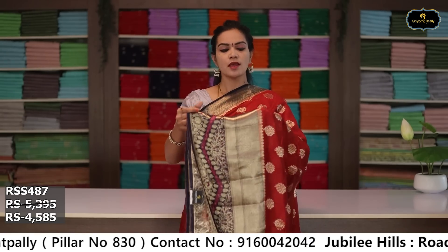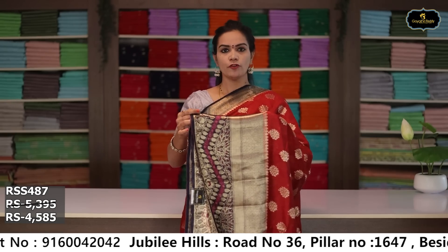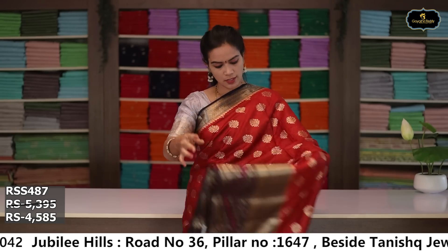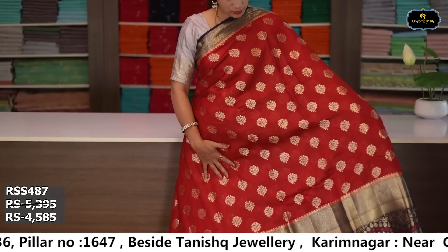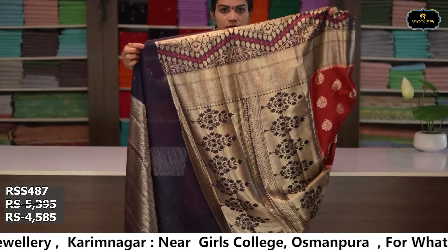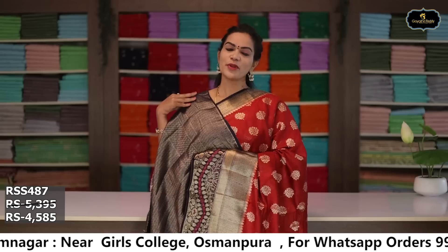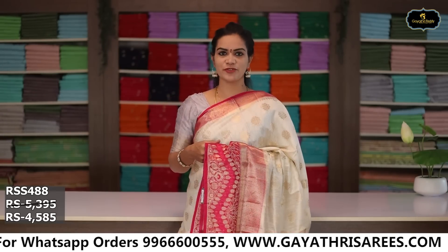Gold zari, flower booties, ochai pallu, brocade blouse. Cost after discount: ₹4,585. Sari no. 3: color half white and pink color combination, borders pink color, long night kinda border 11 inches, pina border 4 inches, two Banaras borders, all over sari, gold zari, flower booties, ochai pallu, brocade blouse. Cost after discount: ₹4,585.